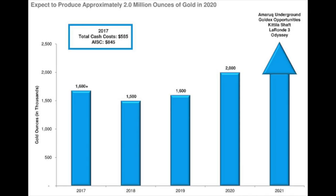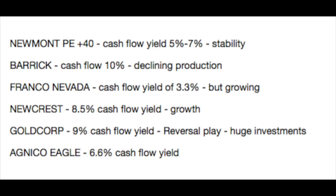Agnico Eagle Mines currently produces 1.5 million ounces of gold and expects to produce 2 million ounces by 2020, with all-in sustaining costs of $845. It's another growth-focused company. The reserve grade is 2.2 grams per tonne, much higher than average. Most mines are in Canada with one in Finland and three smaller mines in Mexico, so major Canadian exposure lowers political risk. However, most of Agnico's mines are underground, which can be costly and risky. The company has been doing very well in the past, though the price-to-cash-flow ratio of 15 is a little bit high.